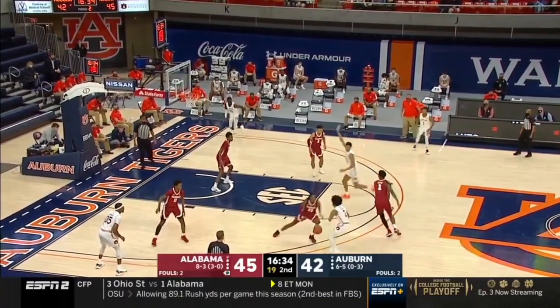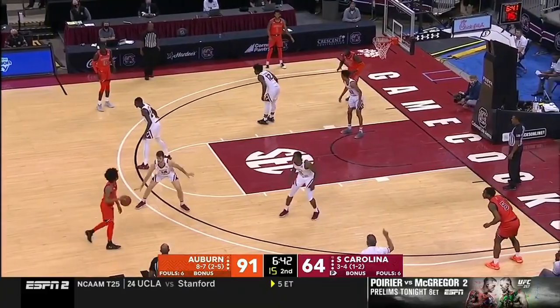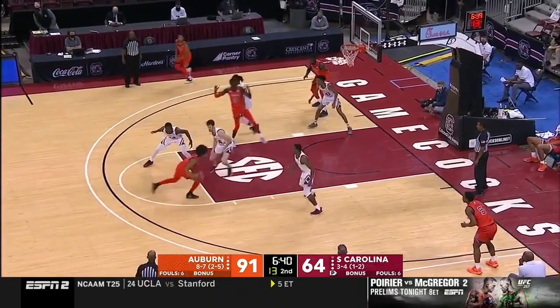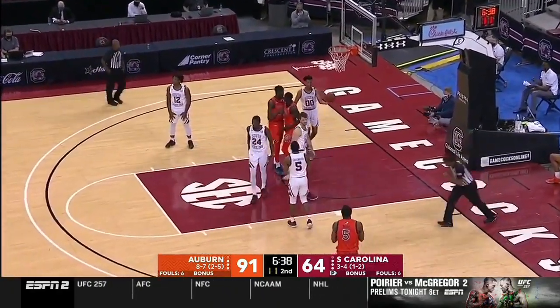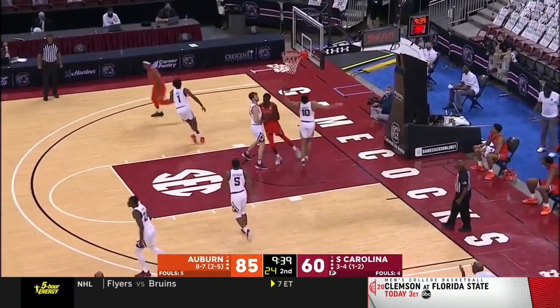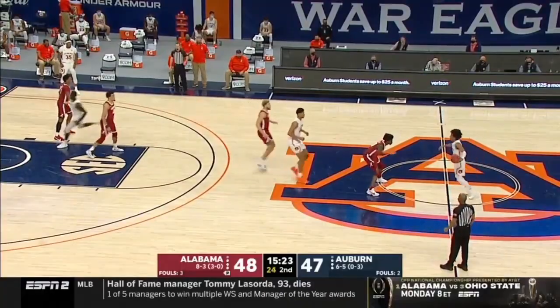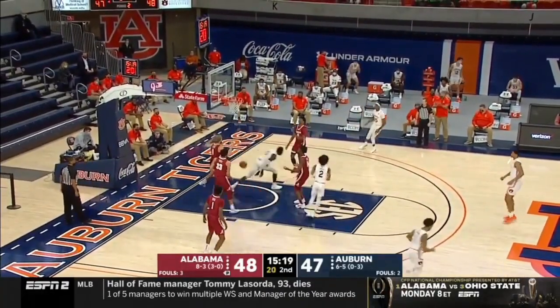When he was not catching lobs, Thor still made his presence felt. With his bounce and length, his usage can be kept fairly simple — a guy who lives close to the basket and leverages those tools to catch and finish. As a freshman, Thor made 61% of his shots at the rim, which is definitely an improvable figure. The flashes are there, but he still has to get more comfortable finishing through contact more consistently.